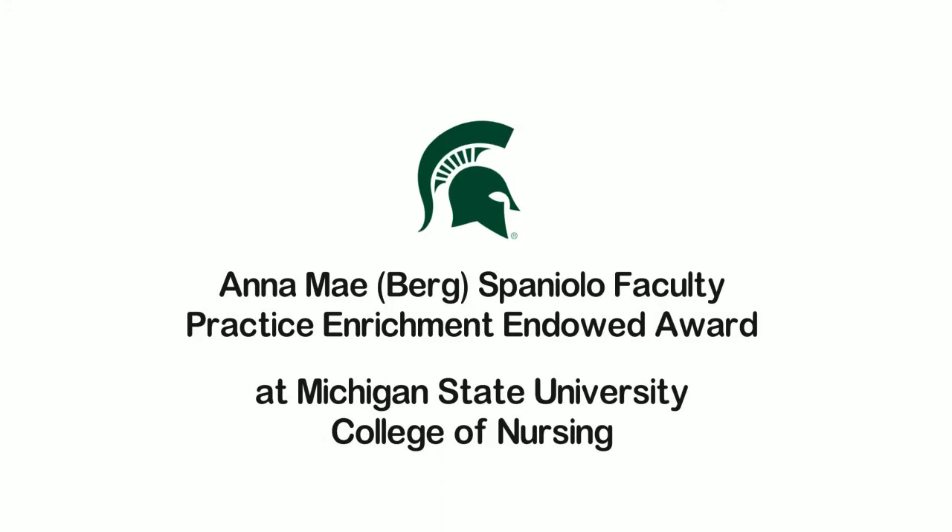In loving memory of Owen O'Hughes, this video was made possible from the Anna Mae Berg Spaniolo Faculty Practice Enrichment Endowed Award at Michigan State University College of Nursing.